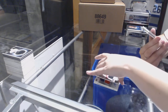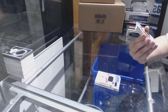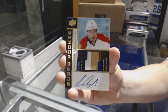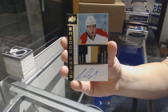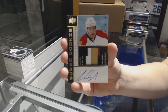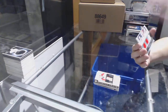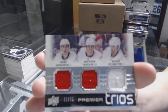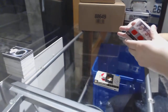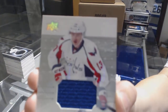We've got a three-color super rookie retro patch-auto number to 25 for the Florida Panthers, Aaron Ekblad. Triple jersey of Mark Jankowski, Matthew Tkachuk, and Oliver Kylington for the Calgary Flames. And we finish with a Jakub Vrana rookie jersey for the Washington Capitals.